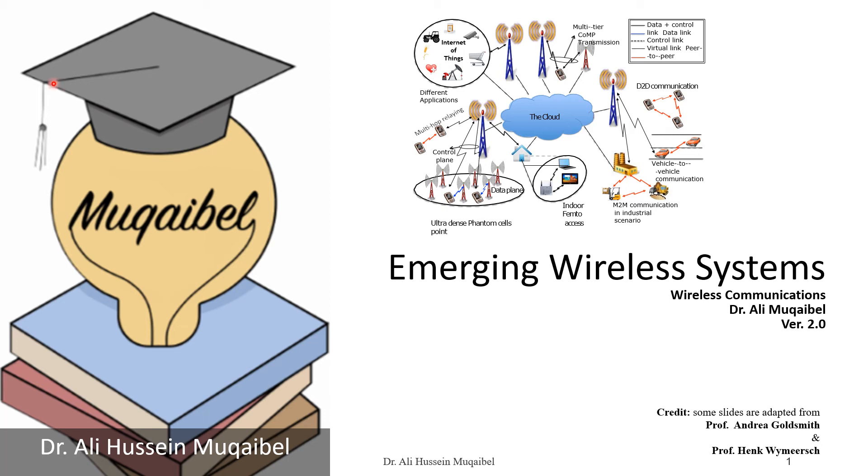Hello again, this is Dr. Aleem Gable and we're doing emerging wireless systems. This is part of the wireless communications course. In the last video we discussed the current technologies, and today we look at the emerging wireless systems.